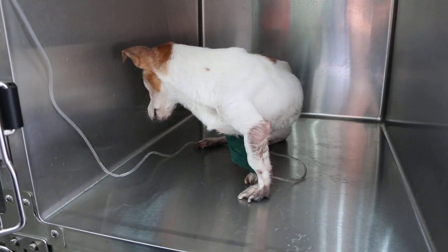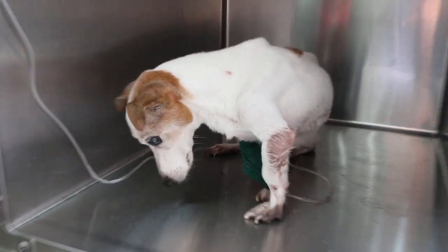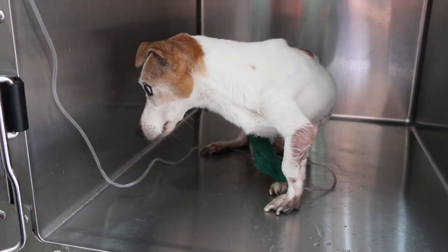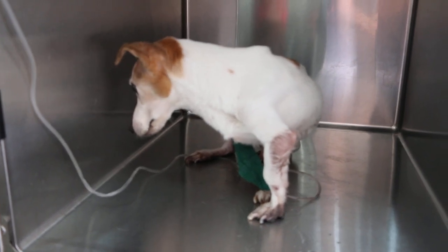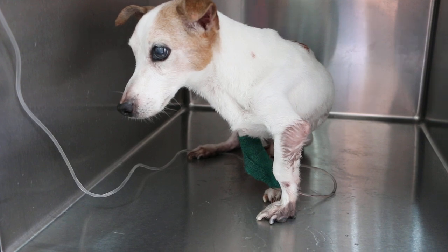Today is the second day of hospitalisation, August 3, 2018. This is Chakra, a 19-year-old male, not neutered, who came in yesterday with a complaint of not eating for two days.